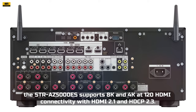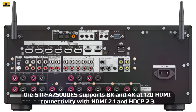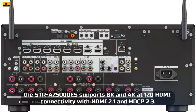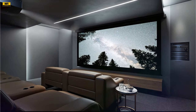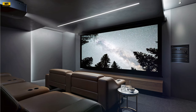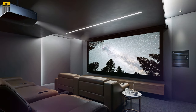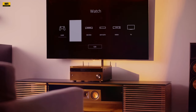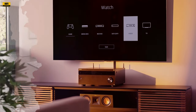On the video front, the STR-AZ5000ES supports 8K and 4K at 120Hz HDMI connectivity with HDMI 2.1 and HDCP 2.3. With support for HDR, Dolby Vision, HDR10, Hybrid Log Gamma, and IMAX Enhanced, you'll enjoy stunning visuals for an immersive viewing experience. Gamers will appreciate features like ALLM and VRR, enhancing low-latency gaming.